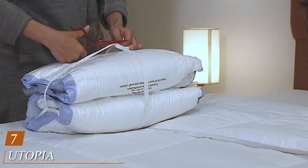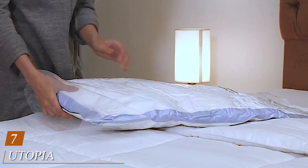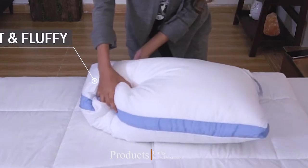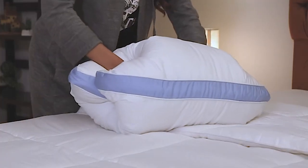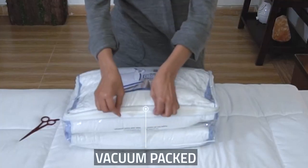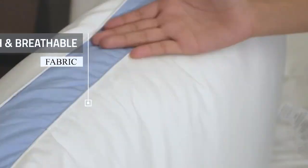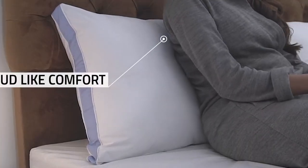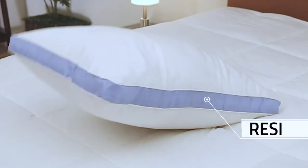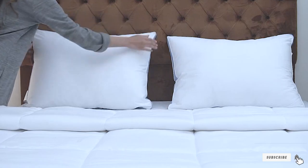Moving on to number 7, we have the Utopia Bedding Gusseted Pillow, a 2-pack of premium quality bed pillows. For those not sold on memory foam but still wanting something supportive and alignment friendly, this is the option for you. It has 950 grams of comfortable polyfiber filling that makes it super breathable. Its plus level of firmness allows the pillow to cradle your head and neck for perfect support, and each pillow has a microfiber shell that resists water to maintain its shape.